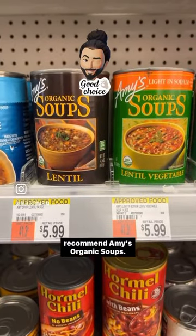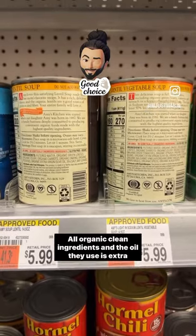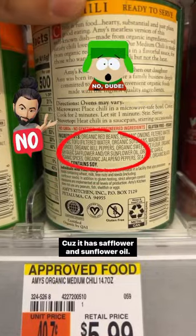I recommend Amy's organic soups — the lentil and lentil vegetable varieties. They have all organic, clean ingredients, and the oil they use is extra virgin olive oil. But don't get their chili because it has safflower and sunflower oil.